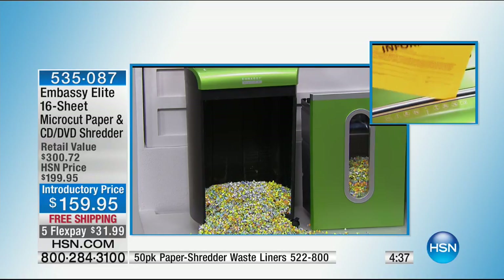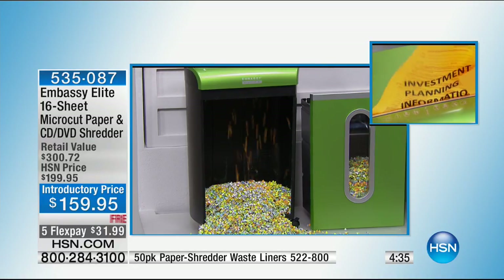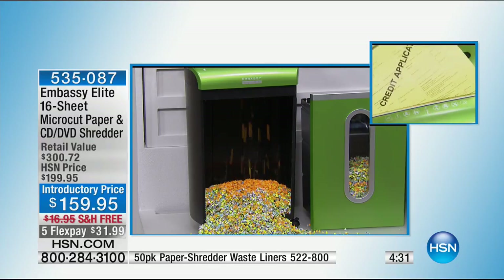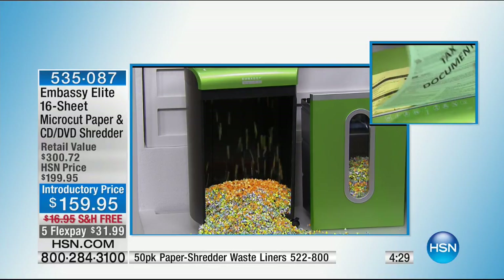$31.99 on five monthly installments — this is your only airing today. Thank you for coming in for this. Our HP Stream is coming up next.